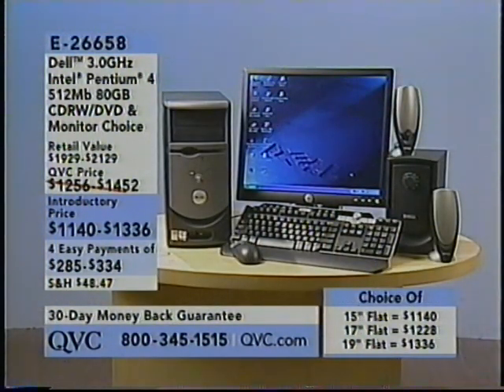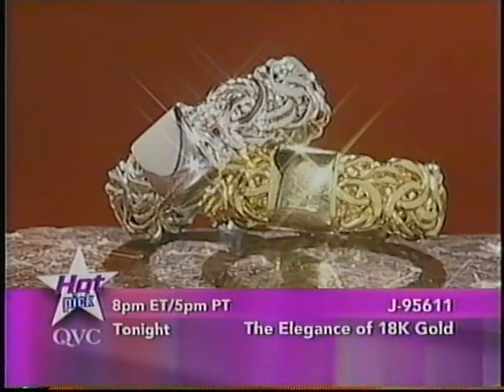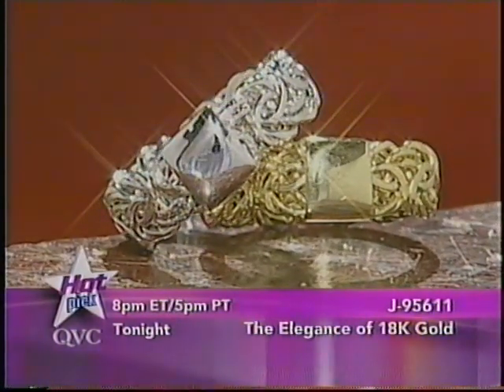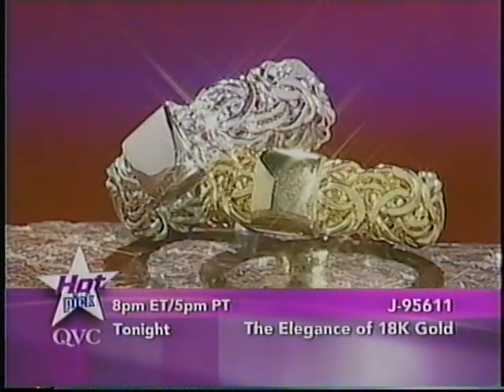What a great gift — a wonderful Dad gift and great graduation gift. E26658 for the Dell 3.0 GHz Intel Pentium 4. $2.85 a month for the 15-inch flat panel, $3.07 a month for the 17-inch, $3.34 for the 19-inch. We are fairly limited in all three — very limited in the 15-inch and 17-inch. Coming up later in the everyday elegance of 18-karat gold with Lisa Robertson: a Byzantine-style ring, a hot trend in gold, coming tonight at 8 p.m. Eastern for under $70 on three easy payments.